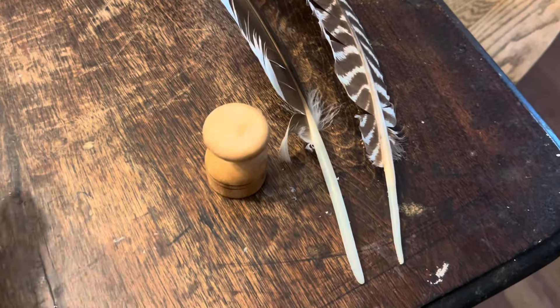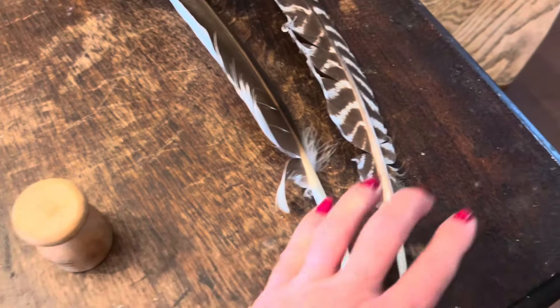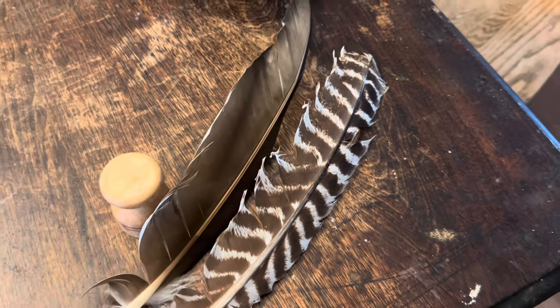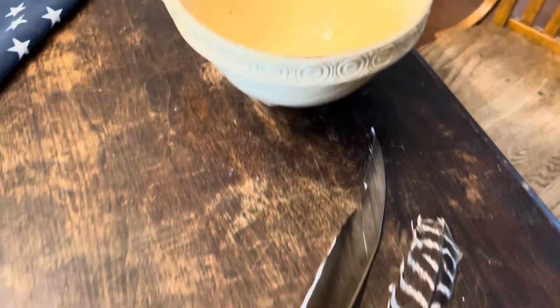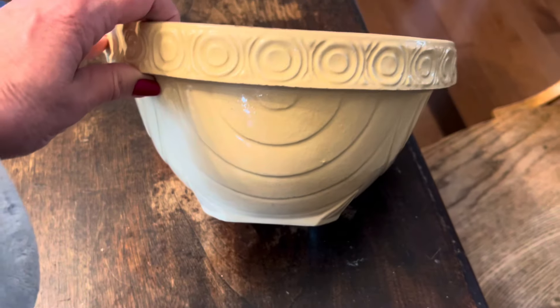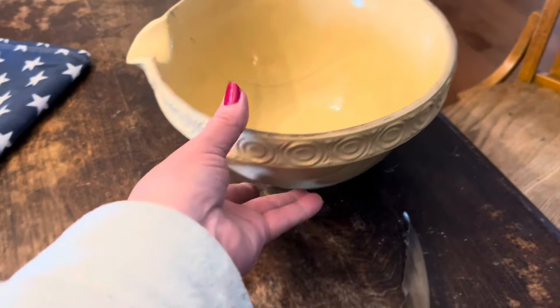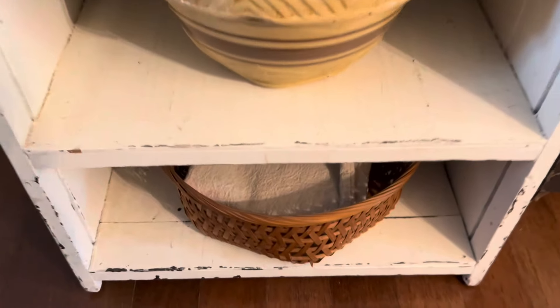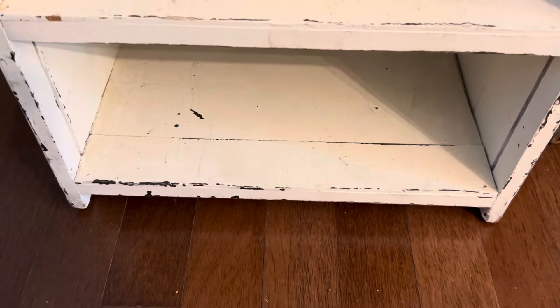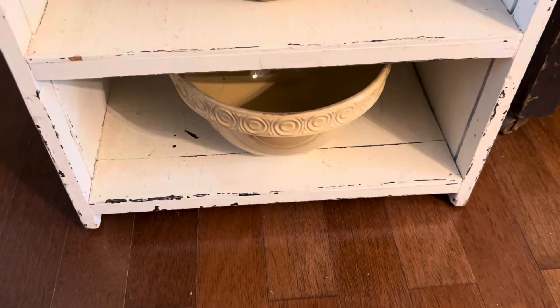At that same estate sale I got this — it was 25 cents. And then I got these feathers. And at a yard sale I got this bowl. Yes, this bowl is cracked, so it's definitely just for looks — but guys, I paid three dollars for that bowl and it is absolutely beautiful. I have two other bowls and this basket that I thought I would repurpose. Look — it's going to go there, and you'll never know that it's cracked.